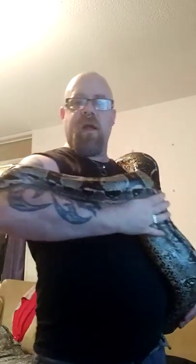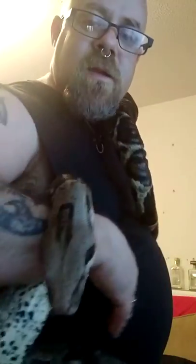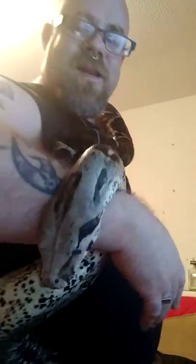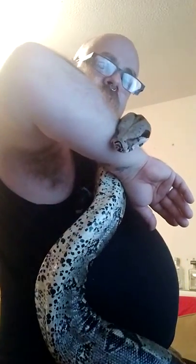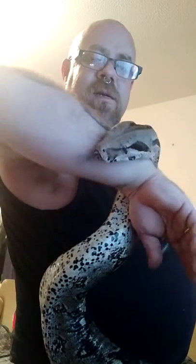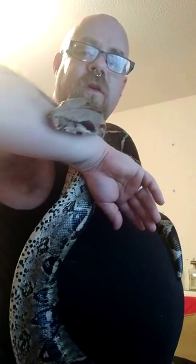Just thought I'd show her off so you can all see her. There you go - she's got a lovely big head. I love her underside, under belly pattern - it's lovely and checkered. Just thought I'd show her off.